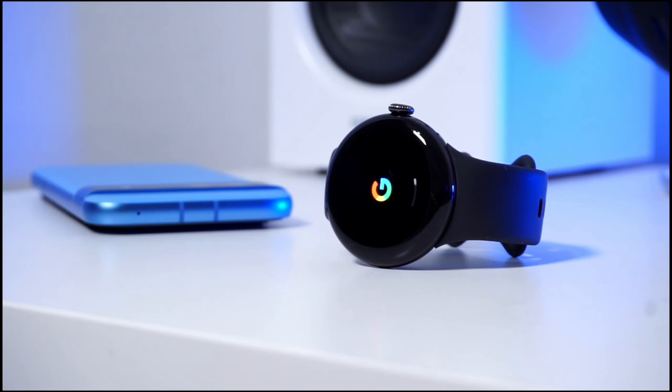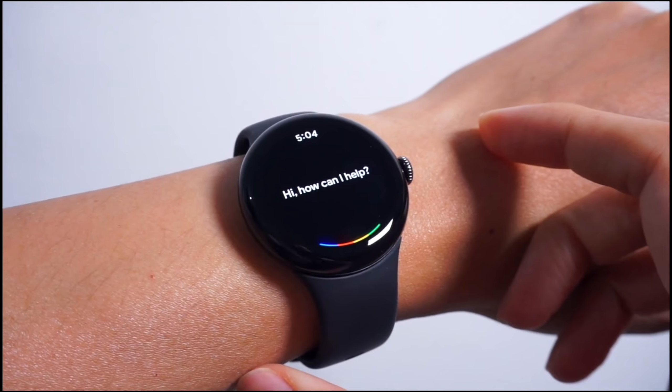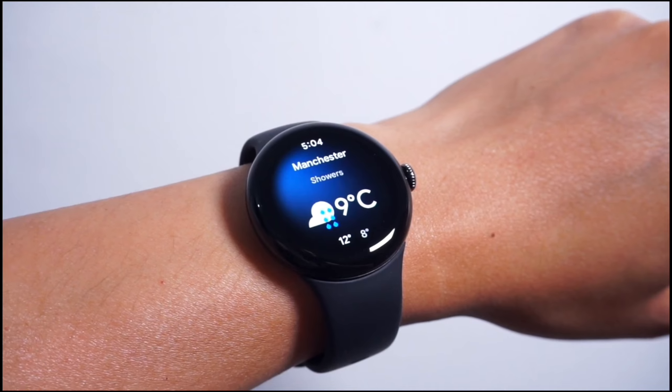The Fitbit body response feature helps you identify signs of stress and manage it in real time. Additionally, the watch tracks skin temperature, blood oxygen levels, and sleep patterns, providing you with a holistic view of your well-being. It's like having a personal health coach on your wrist.